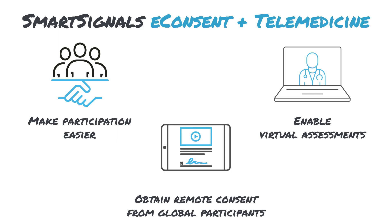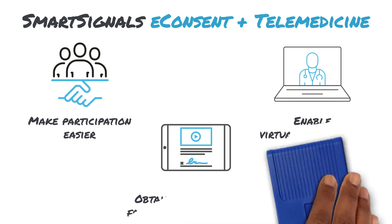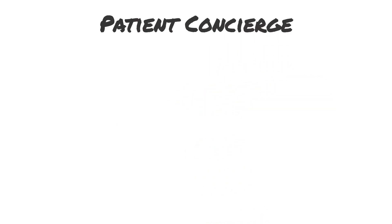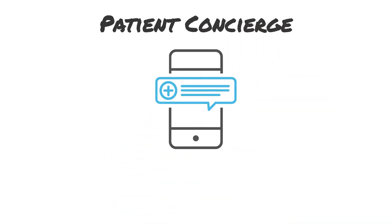Video visits also enable remote evaluations for elder patients with comorbidities. Finally, how are you keeping patients adherent and engaged through lengthy post-marketing efficacy studies or extensive follow-up periods?